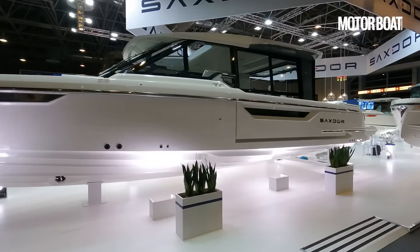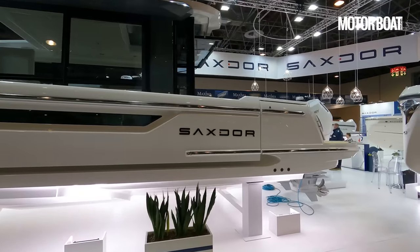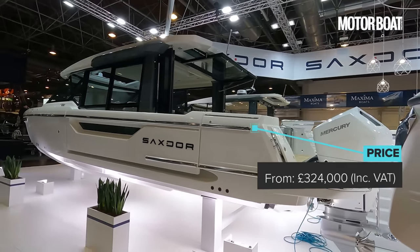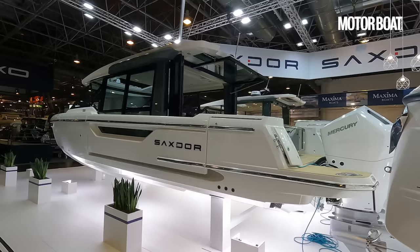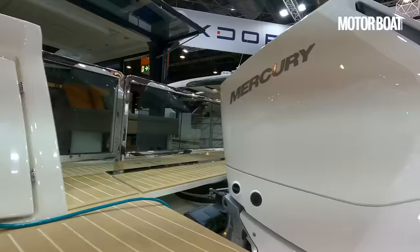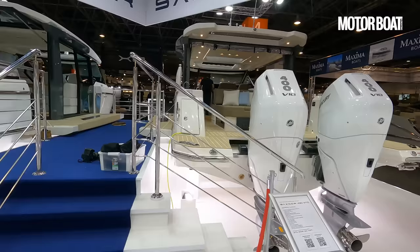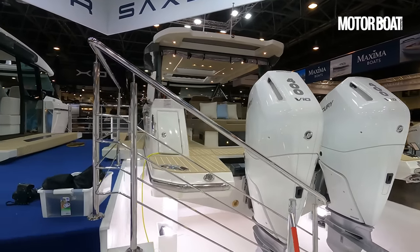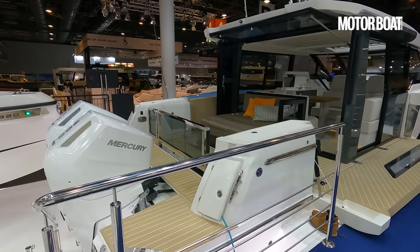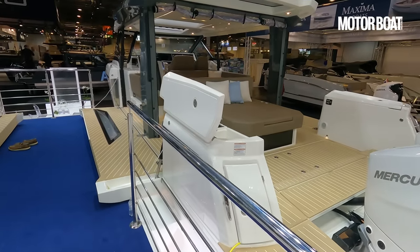This is the fully enclosed version, so it has solid glass doors all the way along the sides and at the back. Prices start from £324,000 including VAT — that is the base price. Both boats are pretty much identical in terms of spec; they both have twin 400 horsepower V10 Mercury outboards that give a top speed of around 45 knots in the slightly heavier GTC and probably about 49 knots in the GTO.